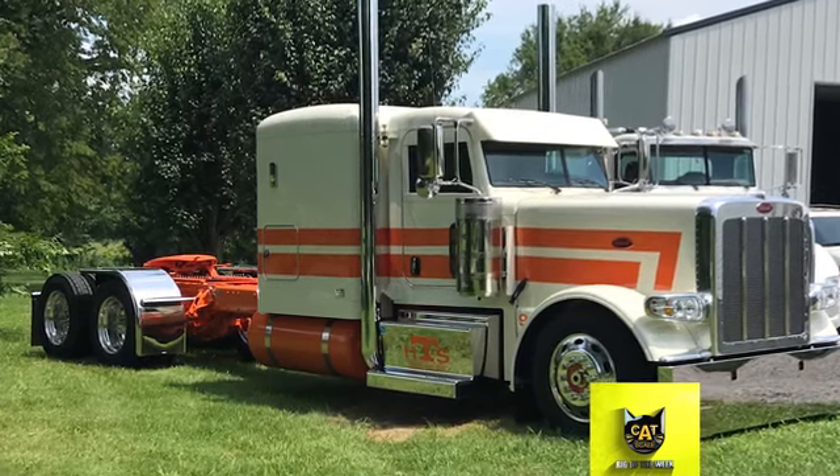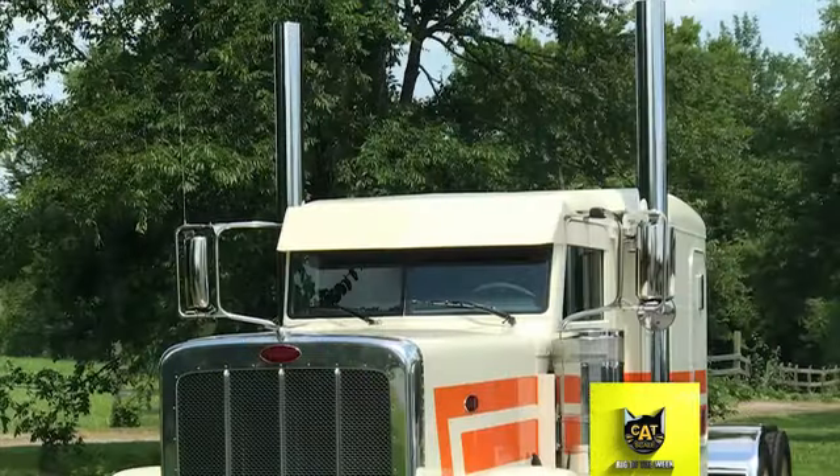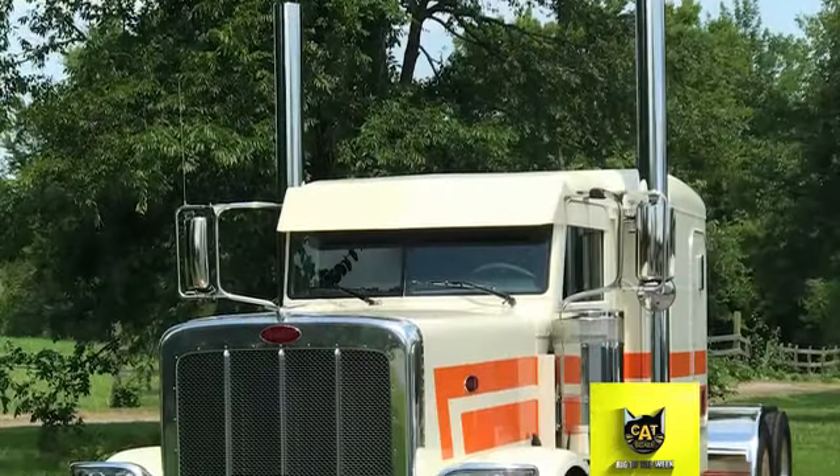Wes calls the truck Low and Steady for its flat top and because it almost sits on the ground when parked. Low and Steady has a Cummins engine with an 18-speed transmission.